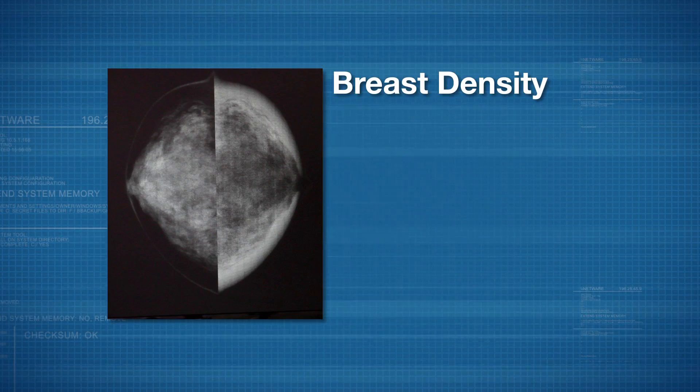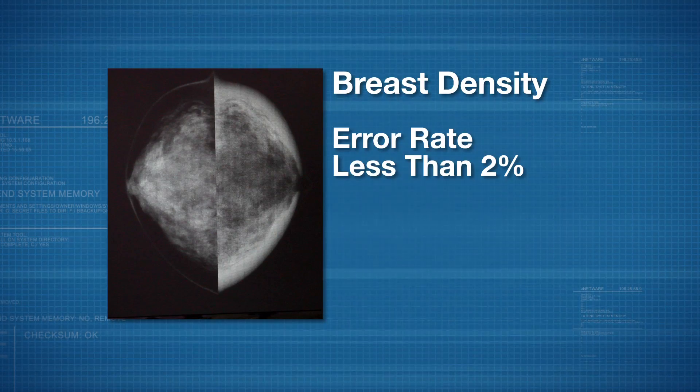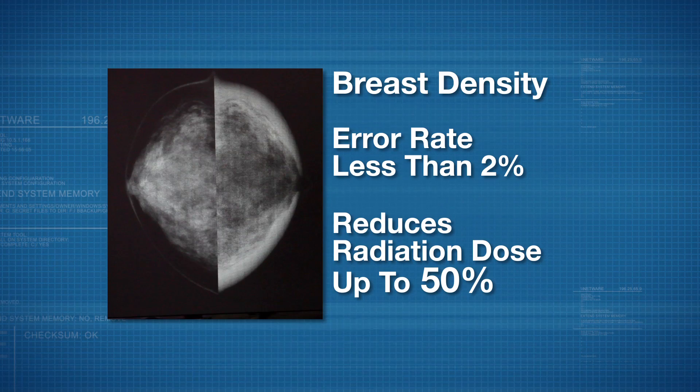The new technology can measure breast density with an error rate of less than 2%. It may also reduce the radiation dose up to 50%.